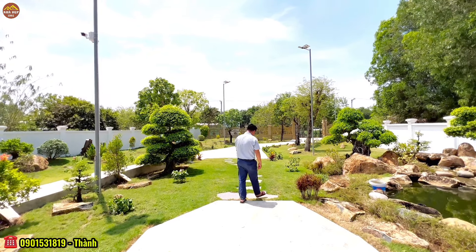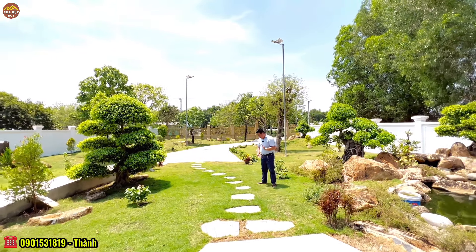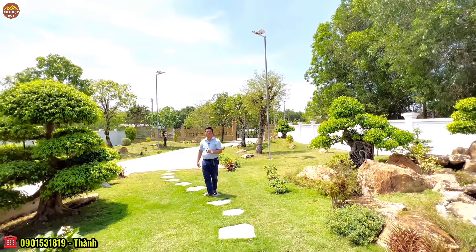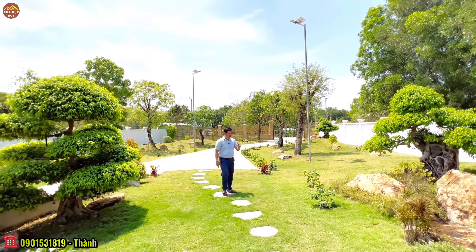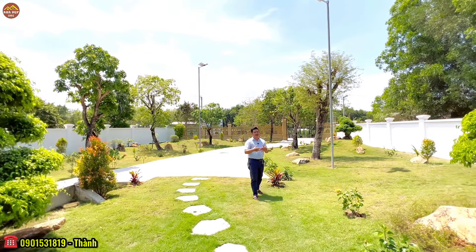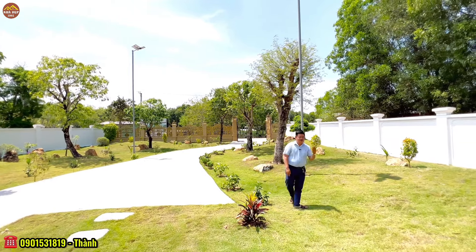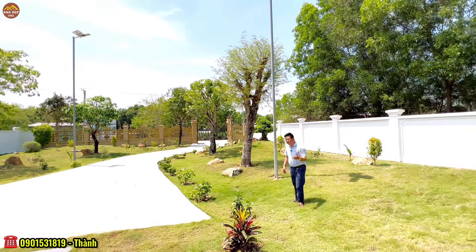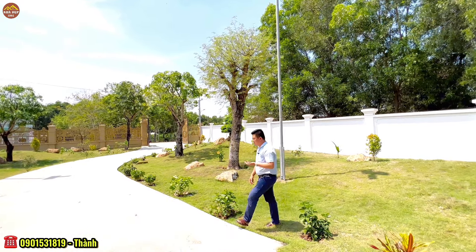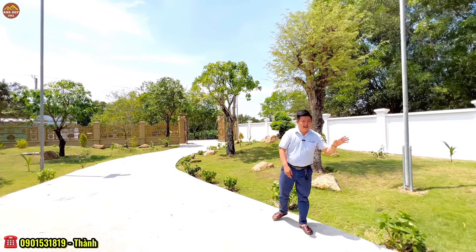Hiện tại em đang đứng ở khuôn viên sân vườn của căn villa ngày hôm nay. Chúng ta phải làm việc, lao động, nhưng chúng ta phải tận hưởng cuộc sống. Chúng ta muốn tận hưởng thì phải tìm đến những nơi để giảm stress, thư giãn sau thời gian lao động mệt mỏi. Hôm nay là ngày Chủ Nhật, một gia đình từ Sài Gòn thuê căn villa này trong vòng 2 ngày để nghỉ dưỡng.